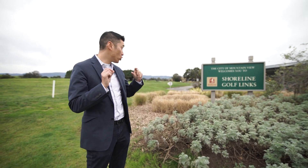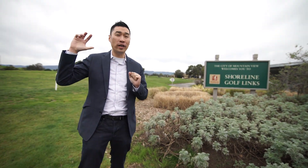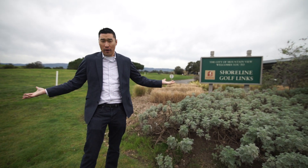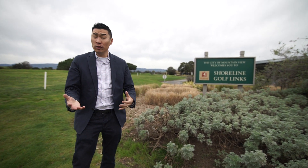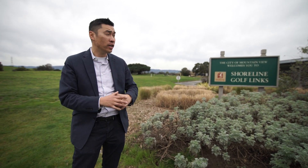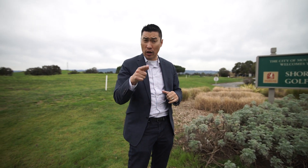Speaking of hidden gems, the Shoreline Golf Links is the definition of hidden. Right behind Google and the Shoreline Amphitheater, this is essentially the municipal golf course of Mountain View. It's very affordable — 18 holes if you want to play, or if you want to take a swing at the driving range on your lunch break, it's a perfect spot. The course is beginner to medium level, and you get a discount with your Mountain View ID.